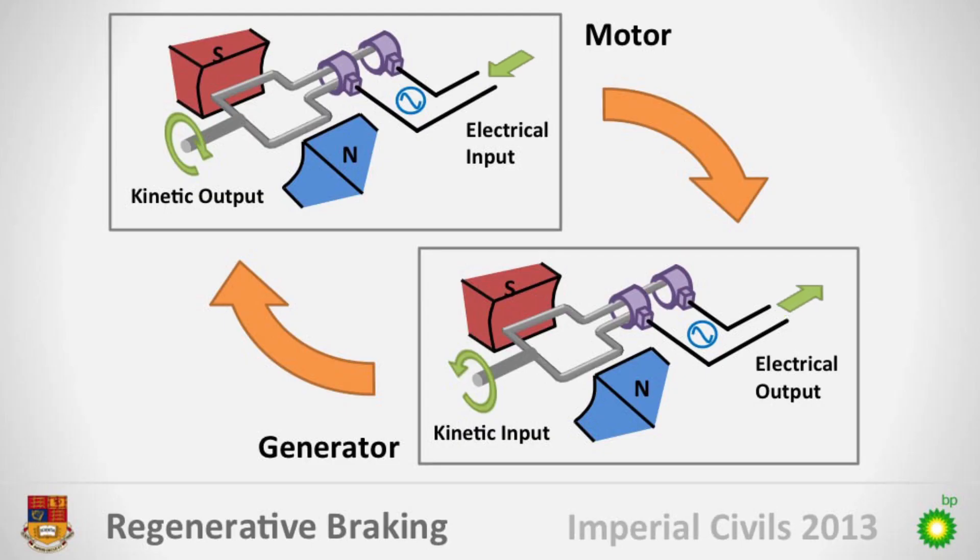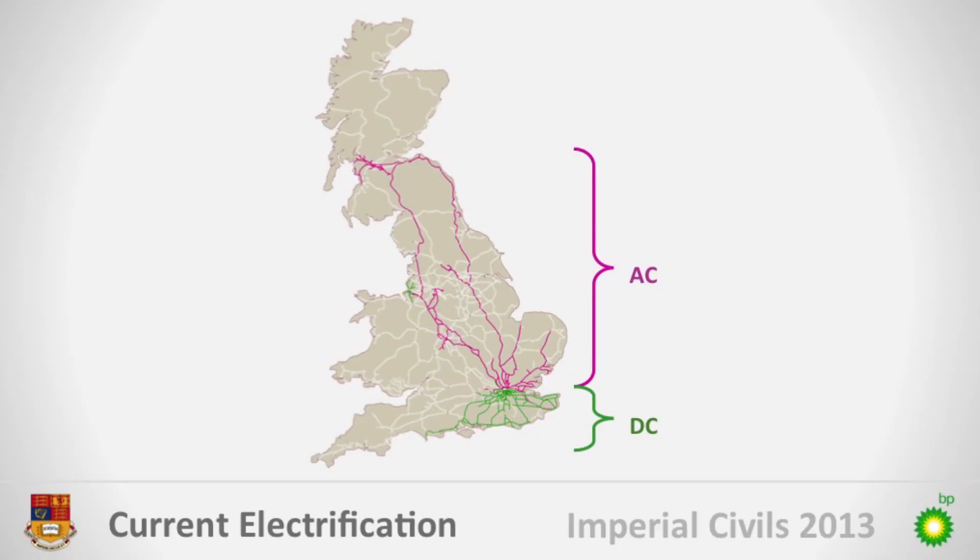One method of doing this is regenerative braking, where drive motors are run in reverse to generate an electric current. Just over 30% of trains are equipped to harvest braking energy, but currently this power is fed back into the grid. This causes compatibility issues because the electrified network works on different power systems.